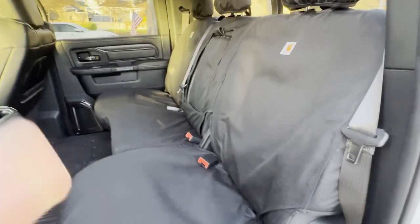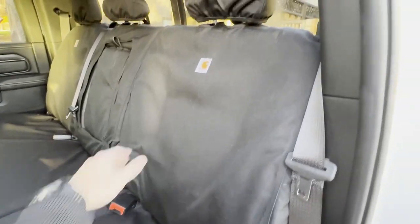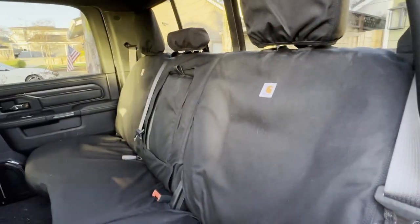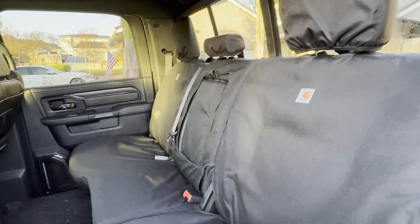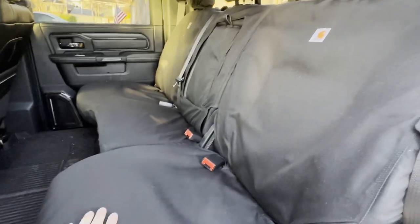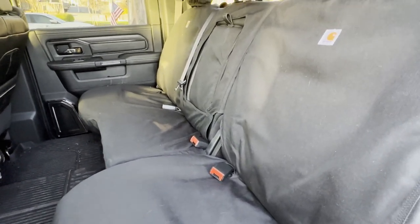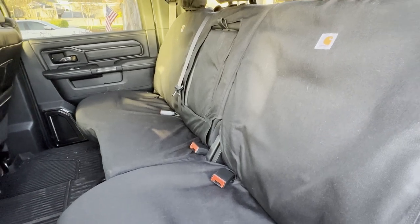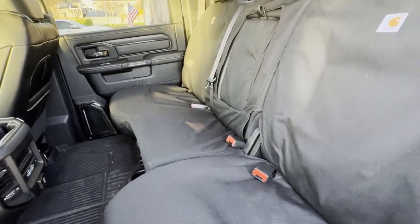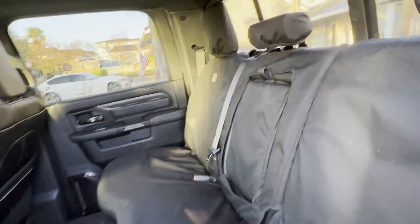Coming to the rear seats, my uncle has chosen to put Carhartt seat covers on here - I might look at getting some for my truck with the dog and possible family in the future. These would do a really nice job of protecting the seats. They fit pretty well - I do like this add-on upgrade.